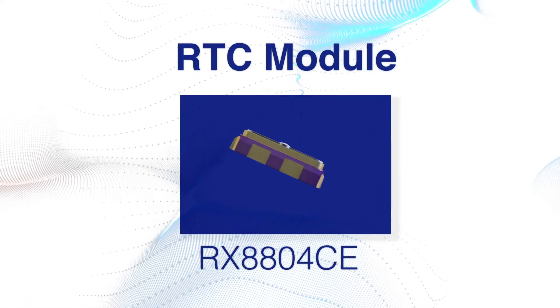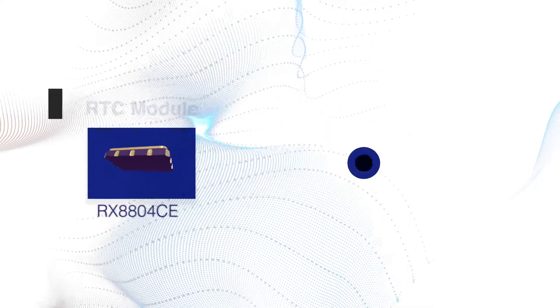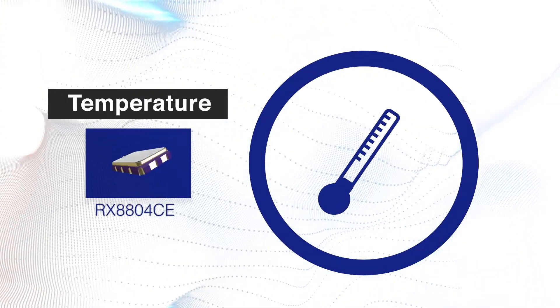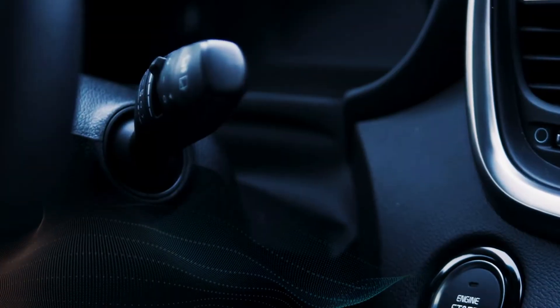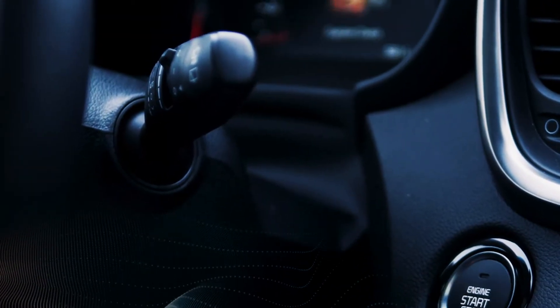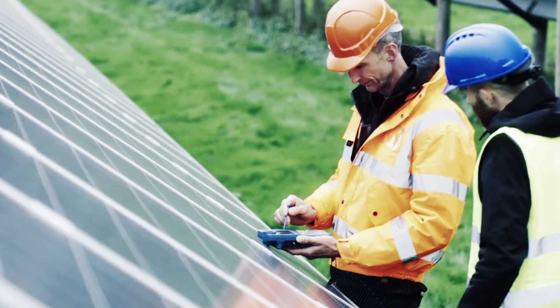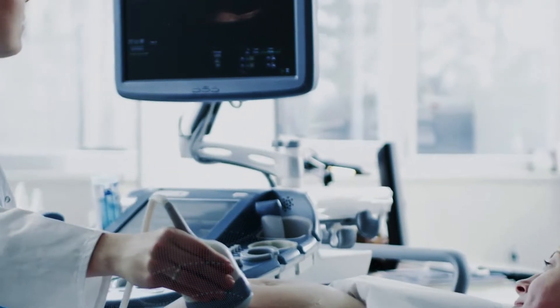There's no time like the present, because at Epson we've added to our already extensive line of low power, high accuracy, real-time clock modules that operate across a wide range of temperatures — which is precisely what you need today for automotive, home automation, factory automation, renewable energy, and medical devices.